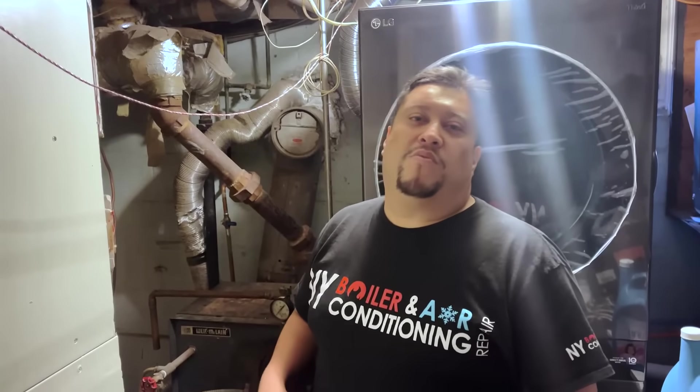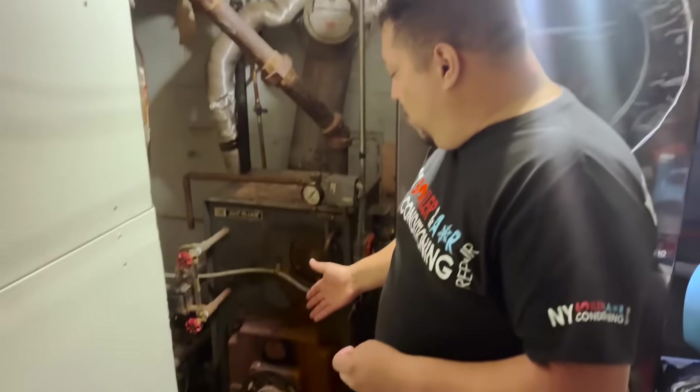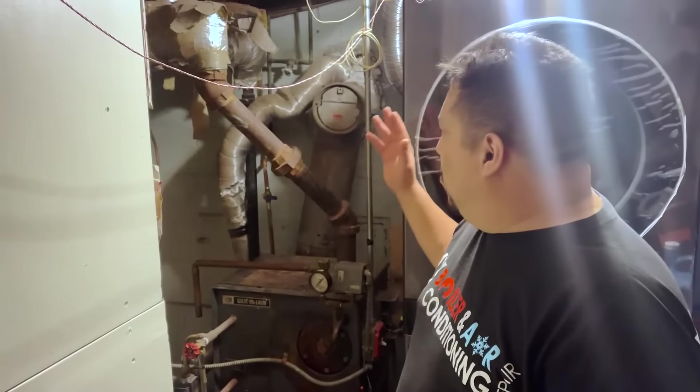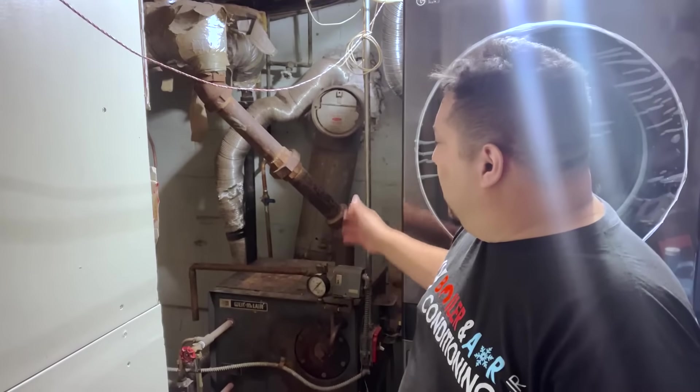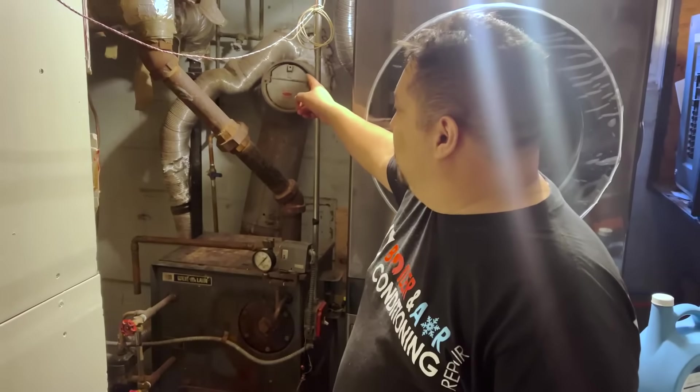When I check the flame it's running a little rich, which means a little smoky. So what we're going to do is a tune-up on the burner — filter, strainer, nozzle — and clean the boiler itself. I'm also going to have my chimney company check the chimney to make sure everything's okay, and we're going to remove that vent. That's another day at New York Boiler with Louis the Boiler Man — stay tuned, because we have great content coming your way.